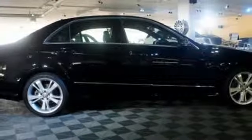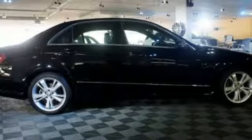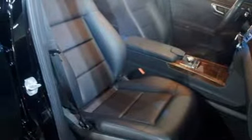You'll get style inside and out with genuine wood trim, a leather steering wheel and shift knob, and alloy wheels. And with dual exhaust and multiple airbags, you can see attention was paid to every detail.